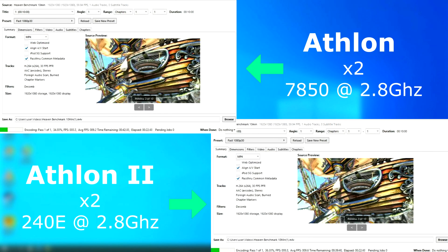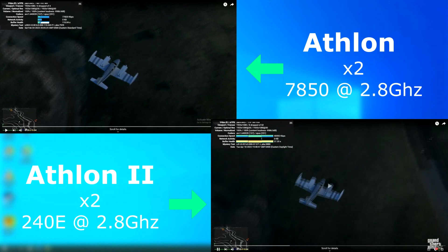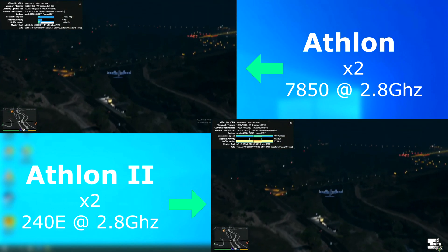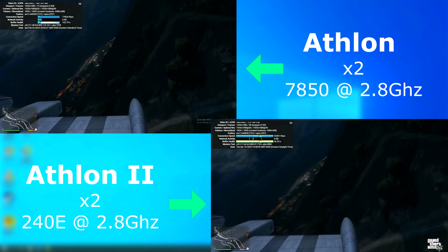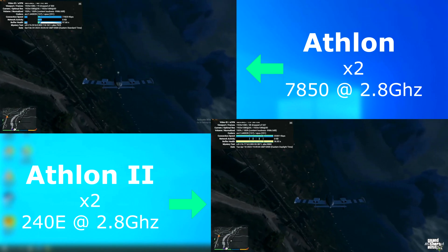Handbrake also was super close, with the Athlon 2 finishing about 3 minutes sooner with an average encoded FPS of 0.4 FPS higher. This YouTube test consists of playing a 1080 30 FPS video in a browser with all hardware acceleration disabled. I'll leave it up to you to decide which one did better here. The stats window showed the Athlon 2 dropped more frames, but I found it not to be the most accurate reading. To me, it looks like the Athlon 64 actually kind of muscled its way through much smoother.